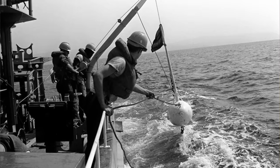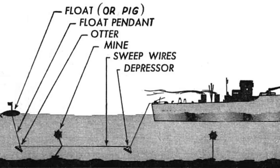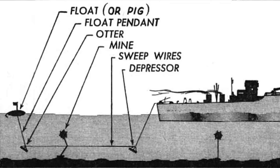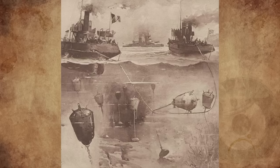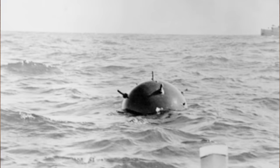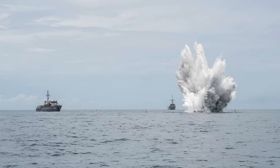The wire was towed astern of the minesweeper, with a kite fitted to the wire a short distance from the point of tow to keep the wire down to a fixed depth below water. As the wire came into contact with the mine's mooring wires, they slid along it until meeting a cutter. This severed the mooring wire so that the mine floated to the surface where it was destroyed by rifle fire.